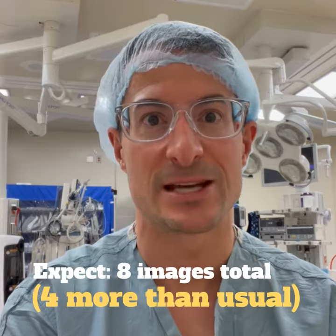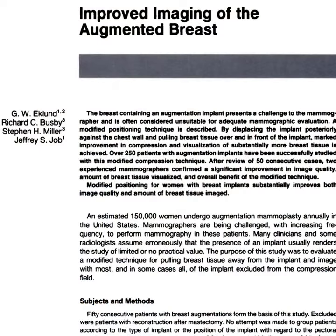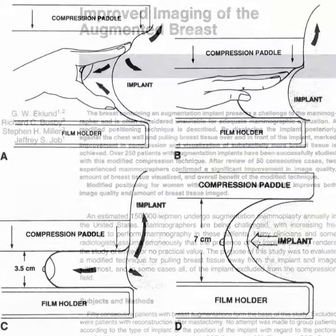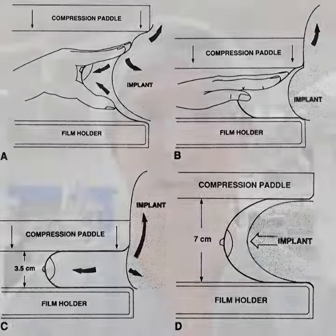The reason for that is because there are special views that need to be taken. They're called the Eklund Displacement Views, and I'm putting up a picture of the original article by Eklund from 1988 in which this technique was described. It allows the sonographer to bring the bulk of the breast forward while leaving the implant on the chest wall and maximize the amount of breast that is visualized. It's been estimated that without these Eklund Displacement Views, up to 15% of the breast tissue can be obscured, and by using these displacement techniques, the maximum amount of breast tissue can be seen.